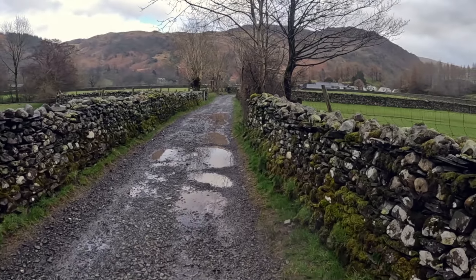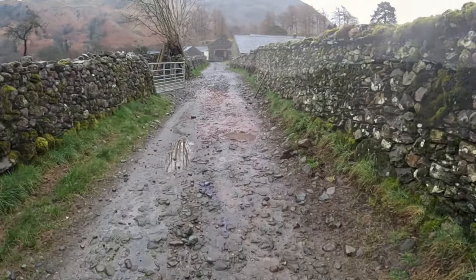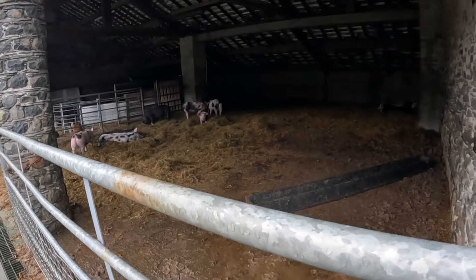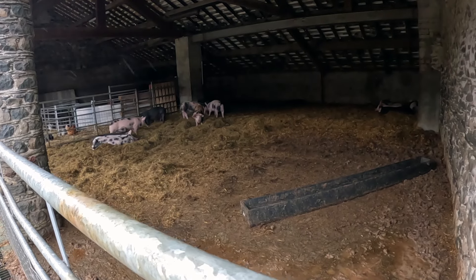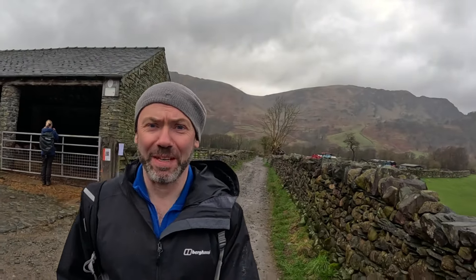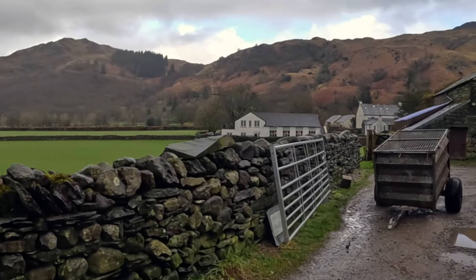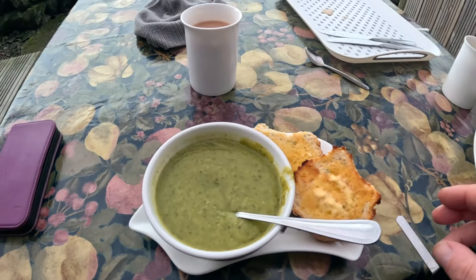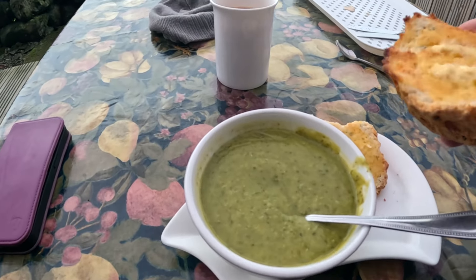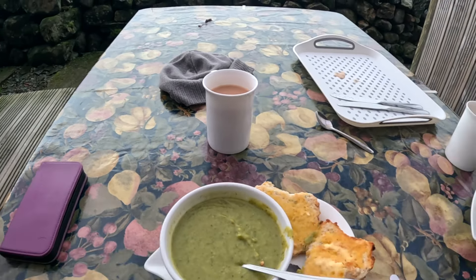Just down this little path and the village is just there in front of us. Just as you're coming down here you pass a farm, and in here you've got some pigs. You'll know when you're near them because of the smell. Just stopped in Rosthwaite at the farm to get something — this is a cheese scone and a bit of soup. Spinach and pea. Lovely.